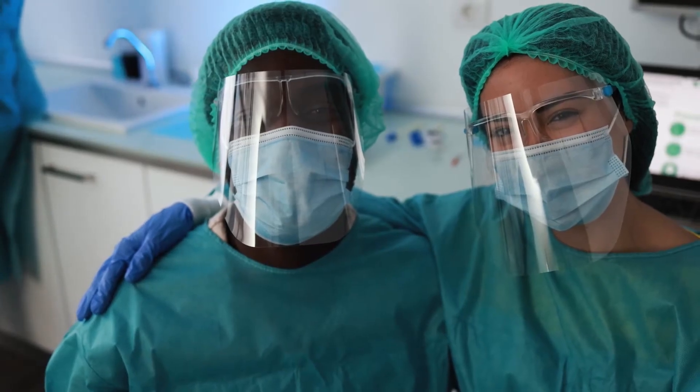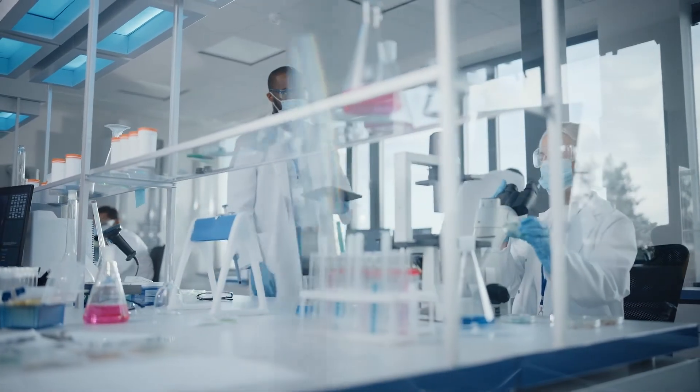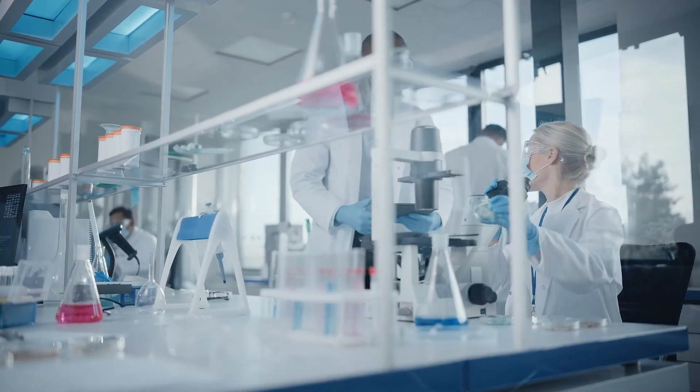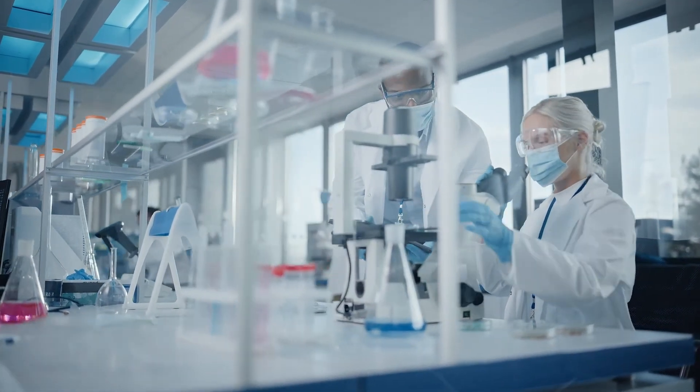Here at the NIH National Institute of Dental and Craniofacial Research, we are doing our part by supporting research that aims to prevent, detect, and treat oral diseases, including tooth decay.